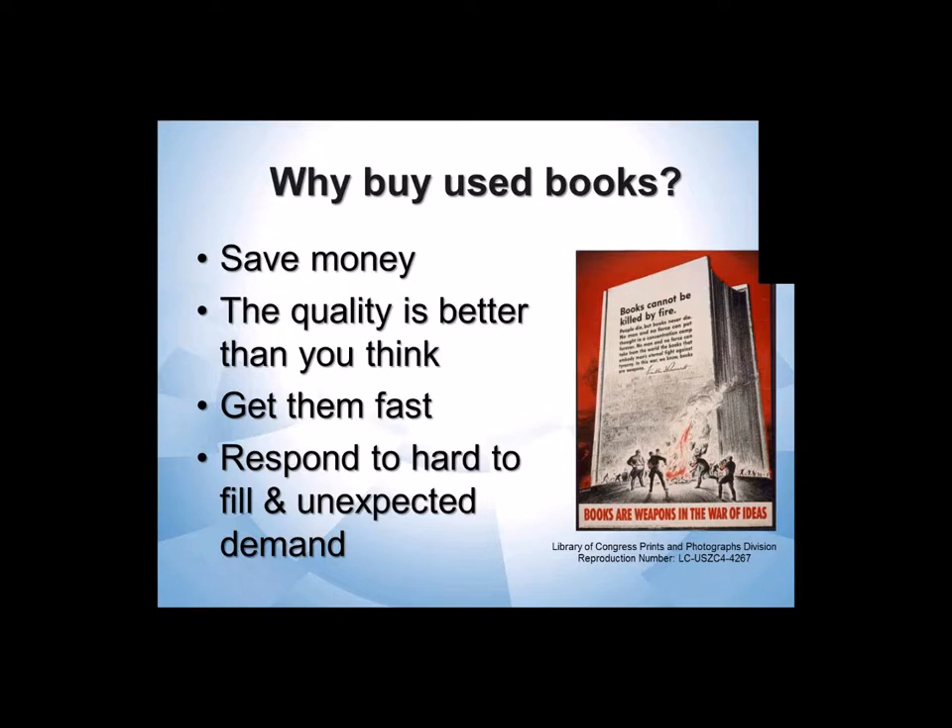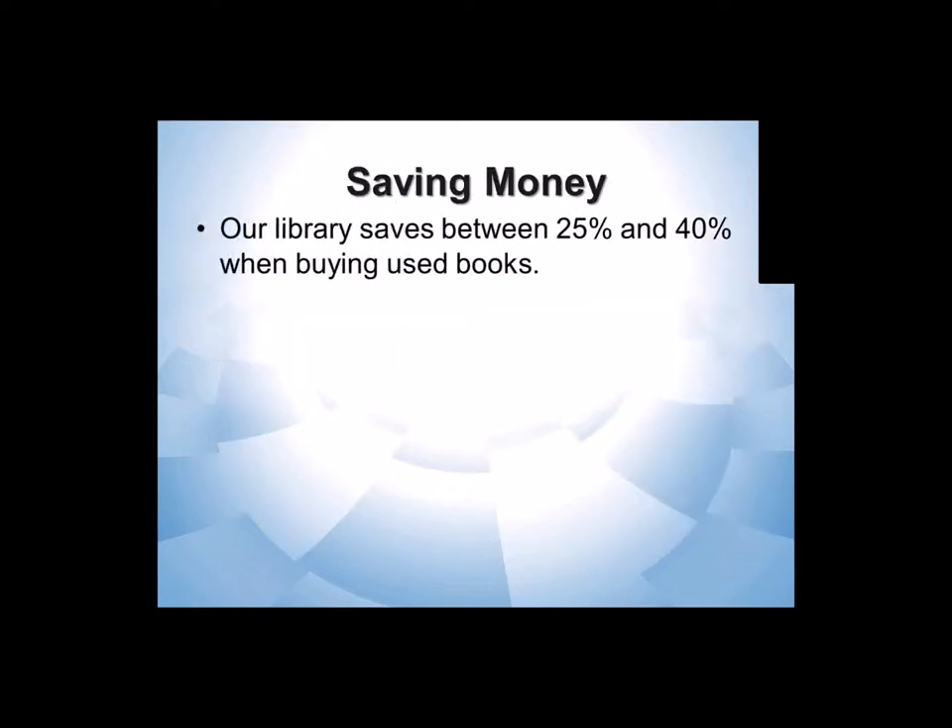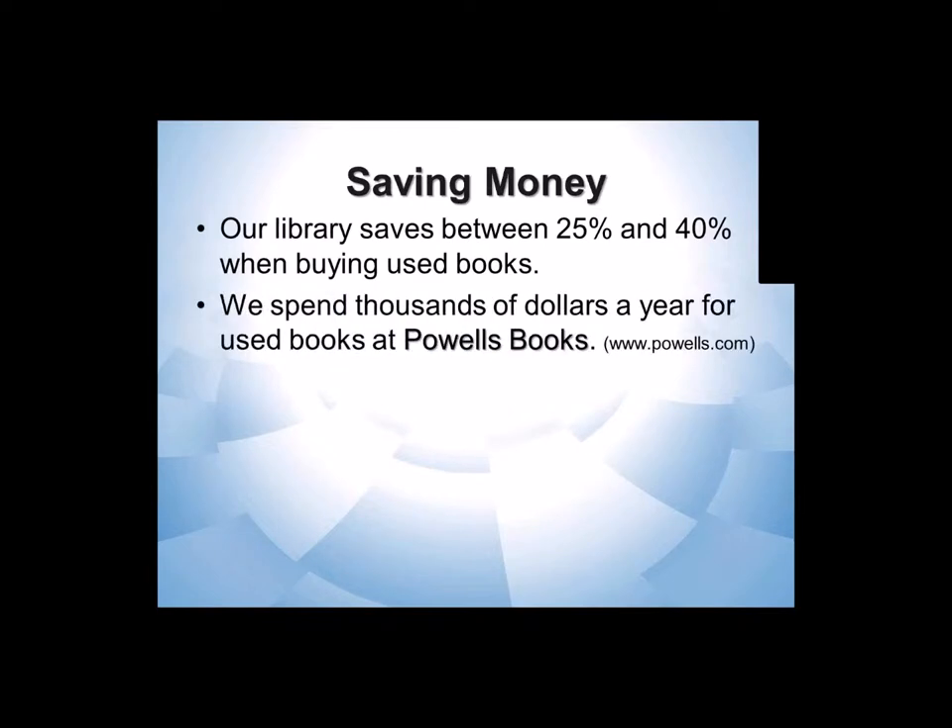So, saving money. In my library, I find I save 25% to 40% every time I buy a used book. I do most of my used book buying through Powell's Books — it's a great Portland bookstore, probably the largest independent bookstore in the country these days.